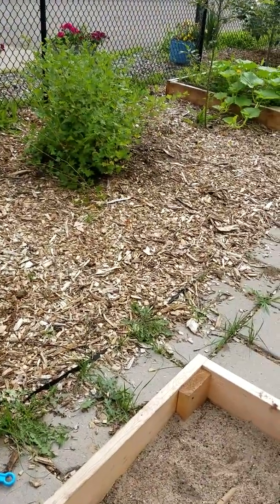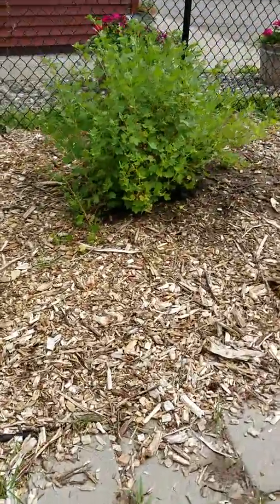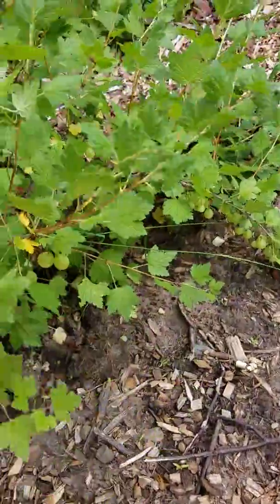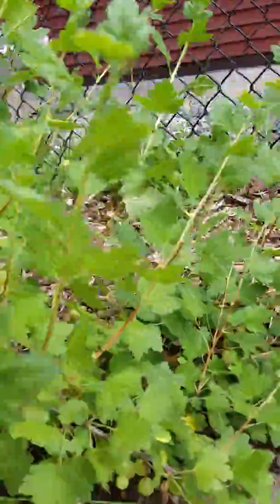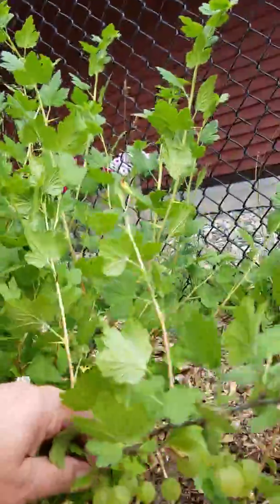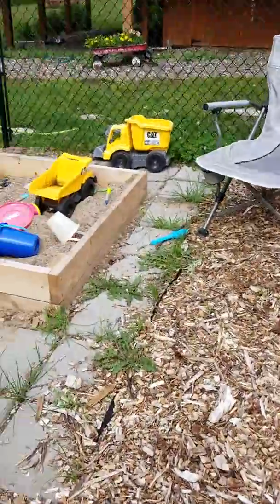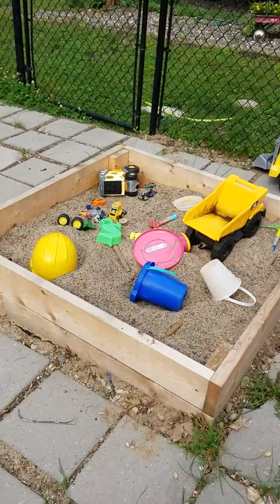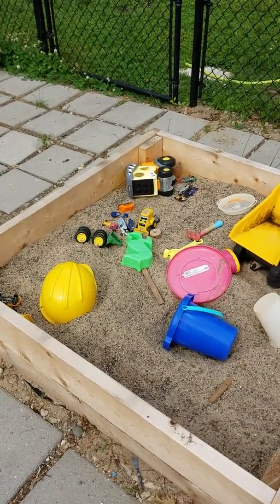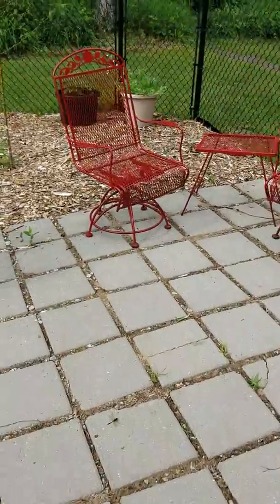Gooseberries right there, which are doing pretty well — there's actually quite a few gooseberries on the vine. We do like to bring our rabbits out here at night and let them run around, but they've been eating some of the gooseberries. We also added a sandbox for some of the smaller grandkids so when they're outside I can close the gate and work in the garden while they play.